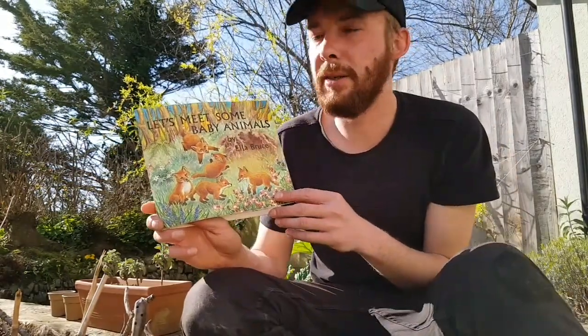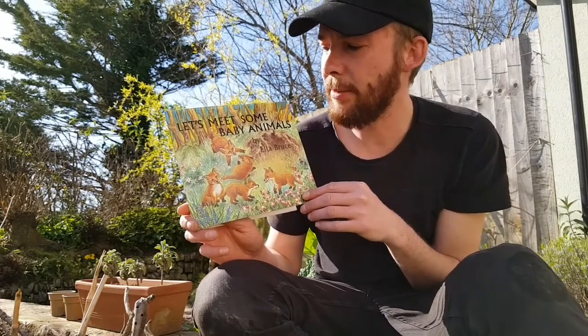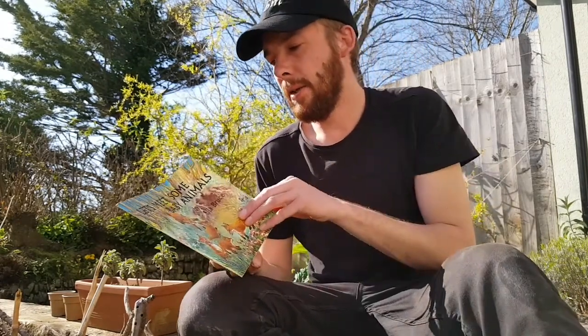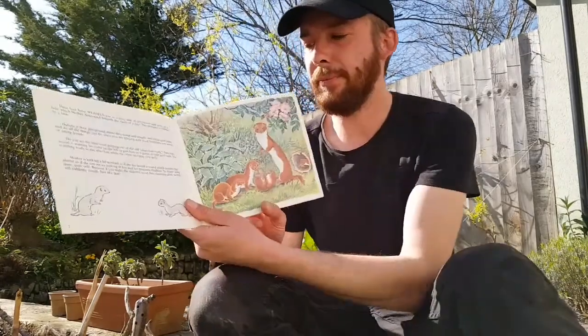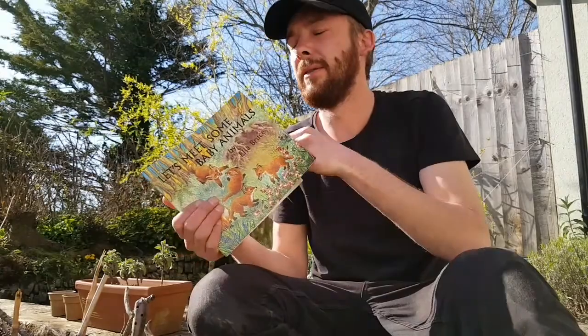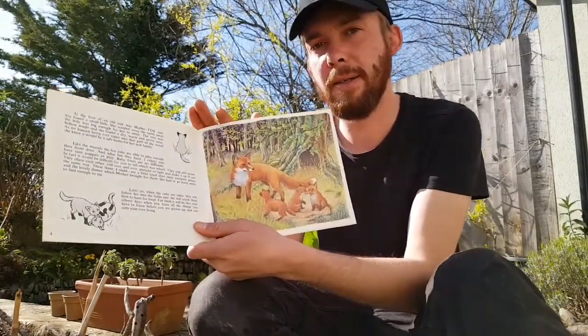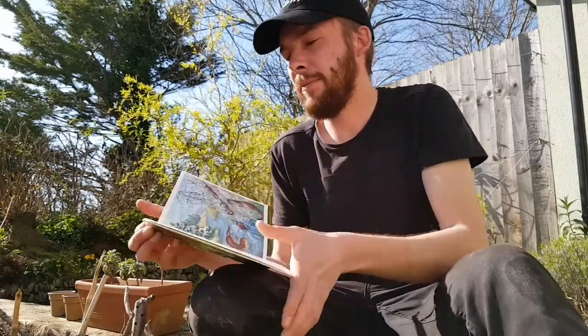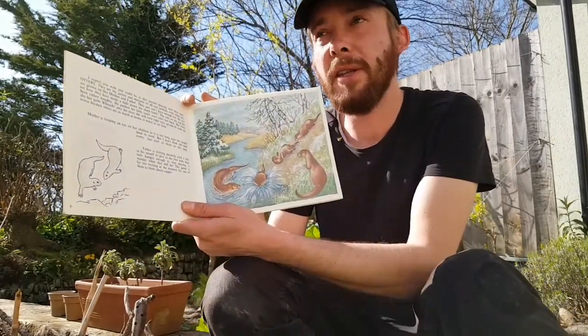Time for the next part of 'Let's Meet Some Baby Animals' by Ella Bruce. Who did we meet last time? We met the weasel, we met the fox, and we met the otters.